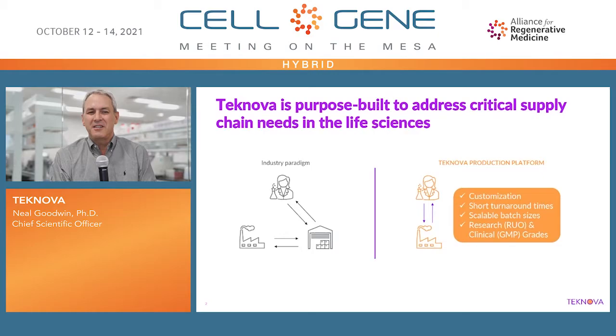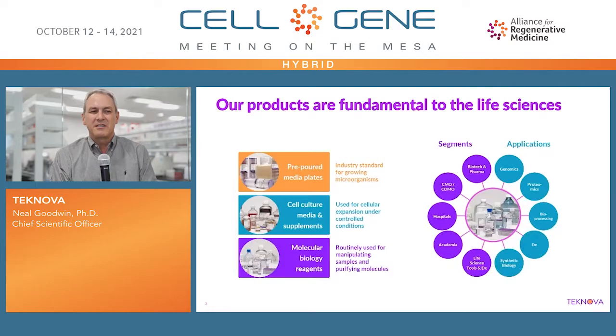Technova is purpose-built to address critical supply chain needs in the life sciences. We offer customization, short turnaround times, and we produce liquids and solutions in scalable batch sizes up to 2,000 liters, packaged in everything from 2-milliliter tubes to 200-liter bags, both research-grade and clinical GMP grades. Our products are fundamental to the life sciences and span all segments and applications: pre-poured media plates, cell culture media and supplements, and molecular biology reagents.